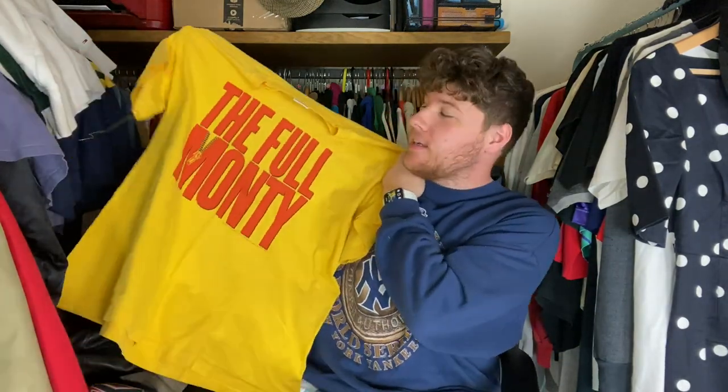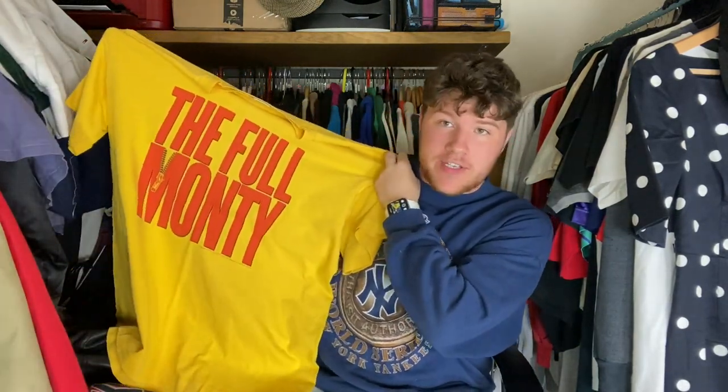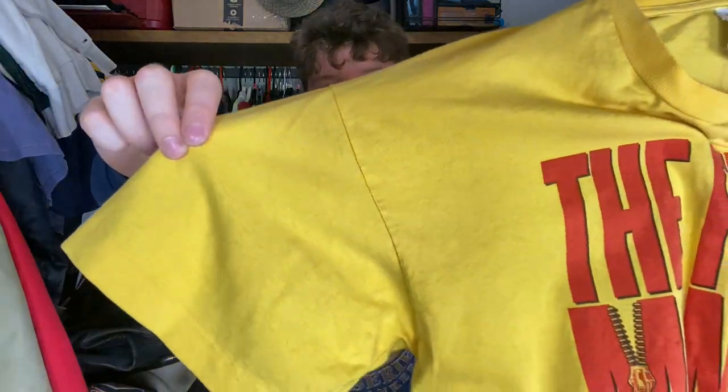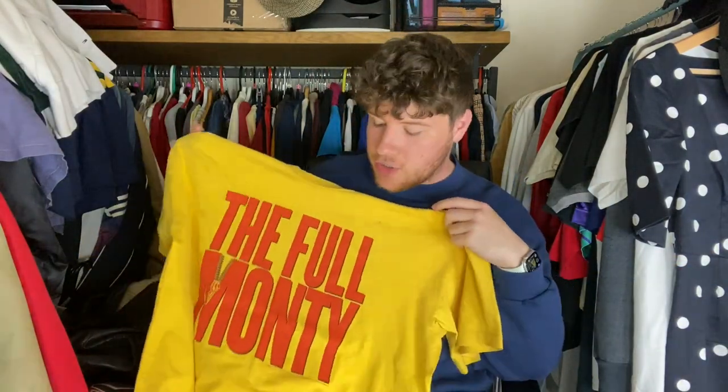Now moving on to t-shirts — and something that was already sold today is this really nice Full Monty film tee. I think it's an old promo one from the 90s on just plain screen print, really nice single stitch, big print, and I think it's dated 1997. So yeah, really cool one, already sold — £25 — that one was £3.50. Thank you very much, you know who you are.